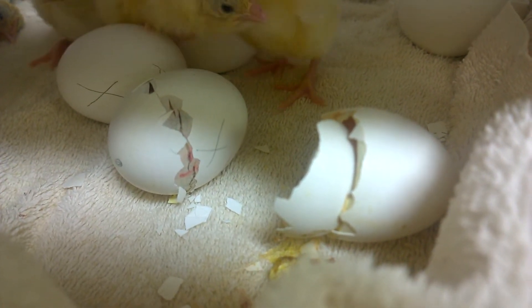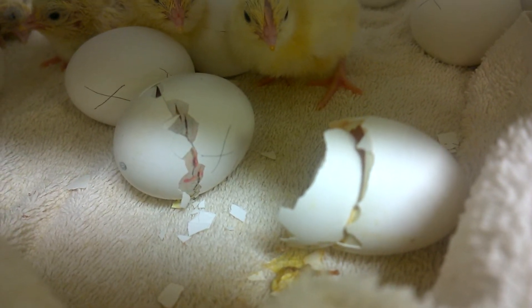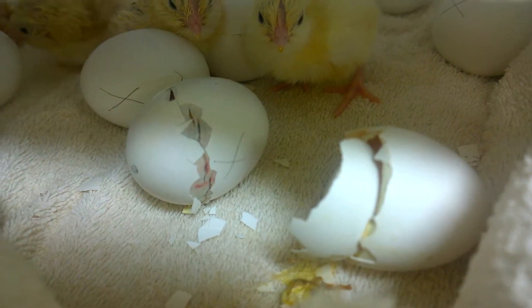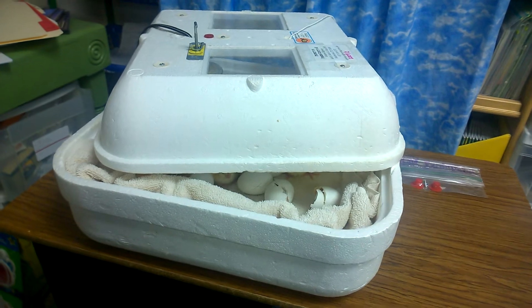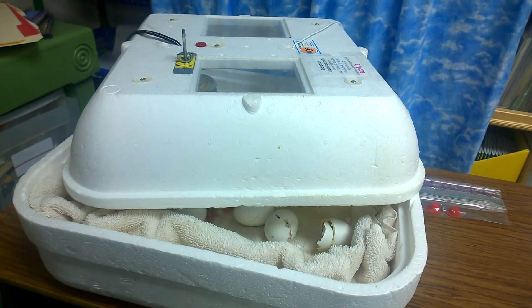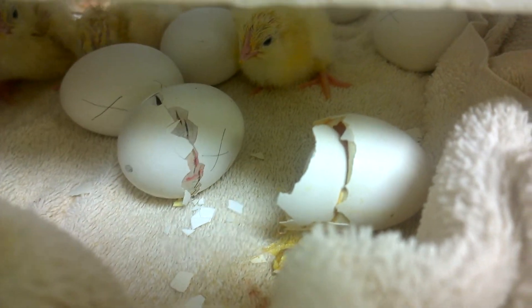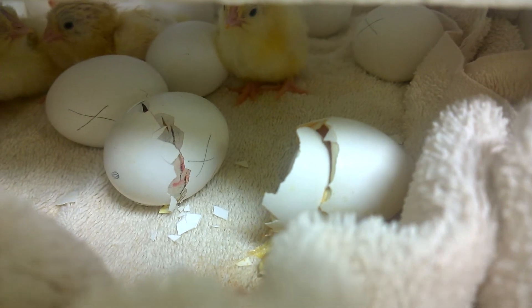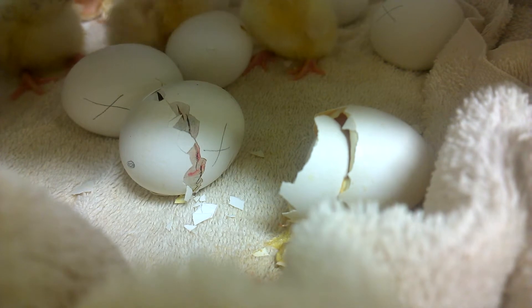Eggs can survive after being laid for up to about five days, either in a refrigerator or just at room temperature. But once they are incubated — either by a hen or by a styrofoam incubator like this one — and kept at about 99 to 100 degrees Fahrenheit, it takes 21 days from the first day of incubation. Today is exactly 21 days since my kindergarten class put these eggs in the incubator.